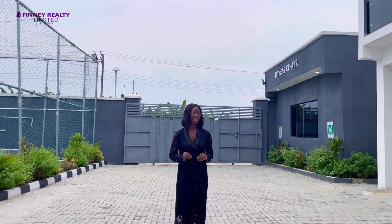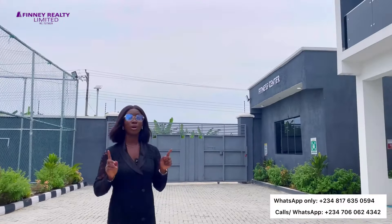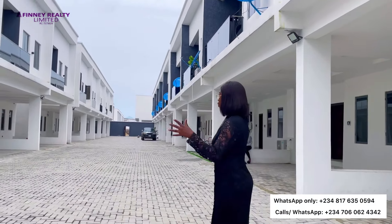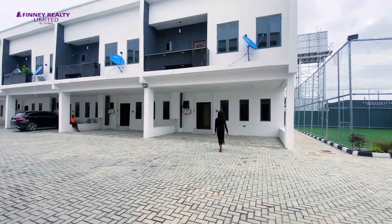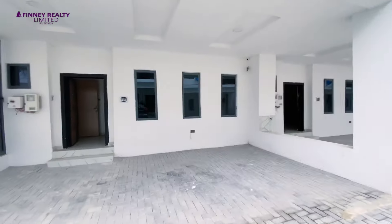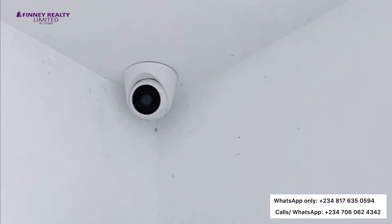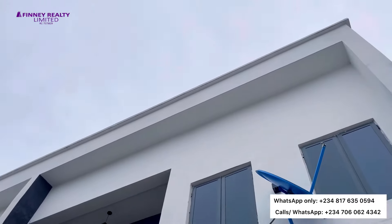Now that we have seen the facilities within the estate, let's go into one of the sample units to see what the interior of the four-bedroom terraces look like. Watch till the end if you would like to see the three-bedroom terrace with a boys' quarters. Exterior-wise, your parking lot can take at least two to three cars conveniently. You have your CCTV cameras and your video doorbell camera at the entrance as well. Let's go inside the property.